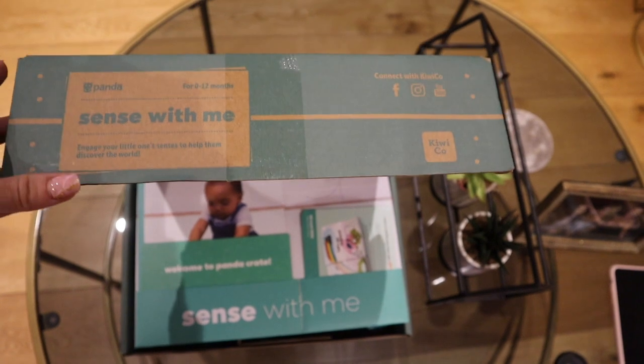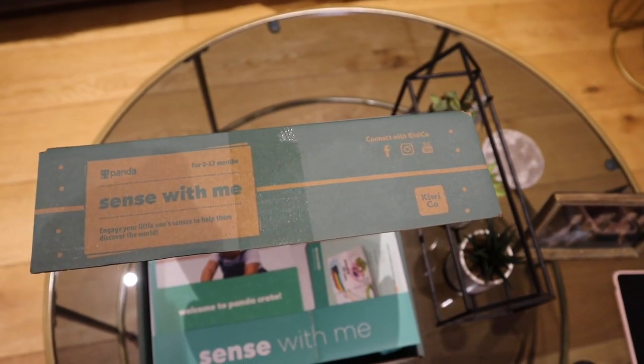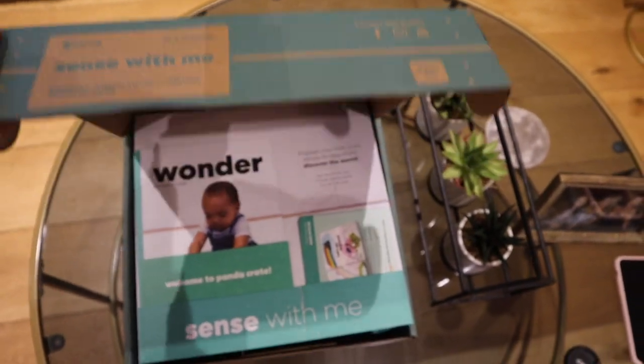Just so you know, I don't get paid to talk about these brands or anything, so this is genuinely something that I absolutely love.